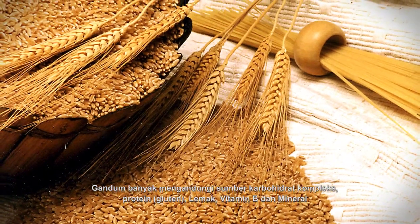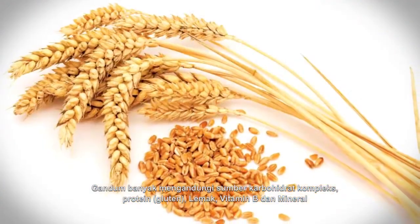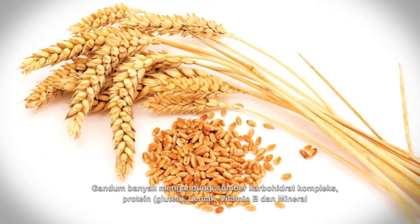Wheat is an excellent source of complex carbohydrates, proteins or gluten, fats, vitamin B and minerals.